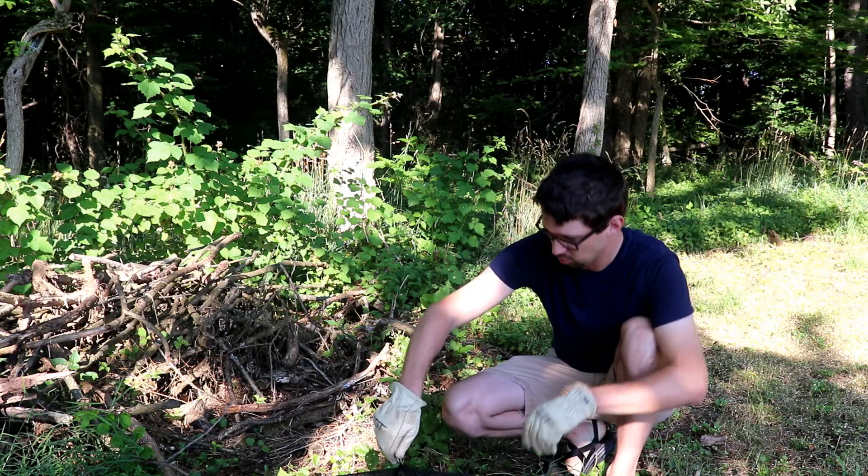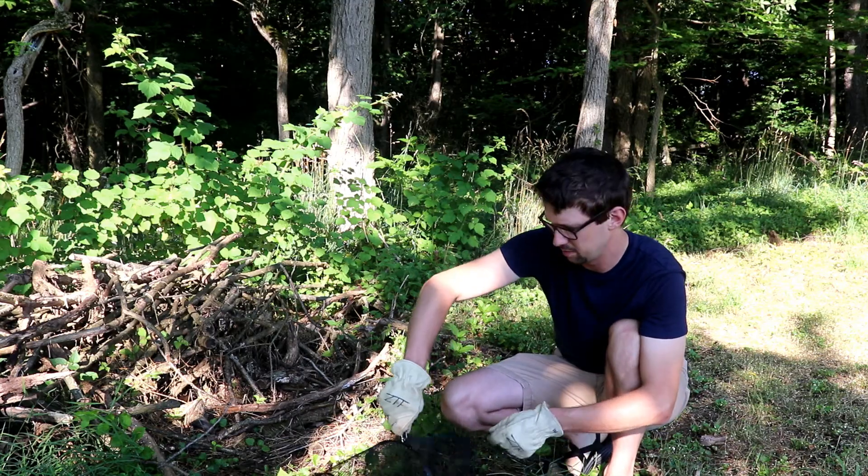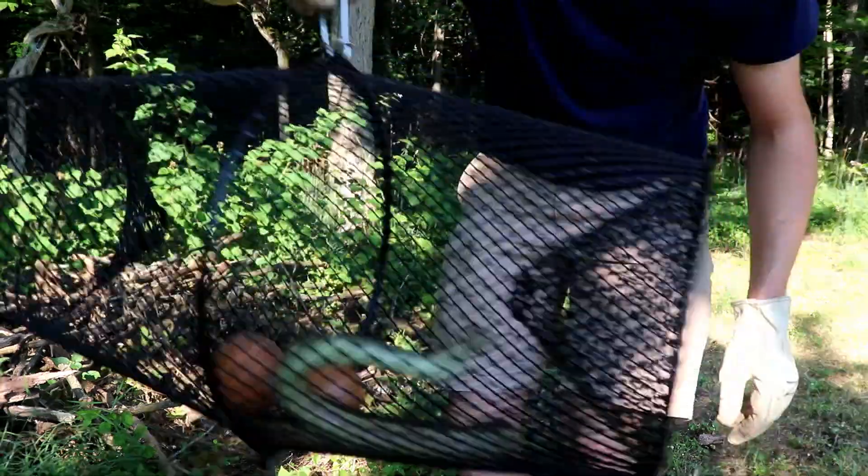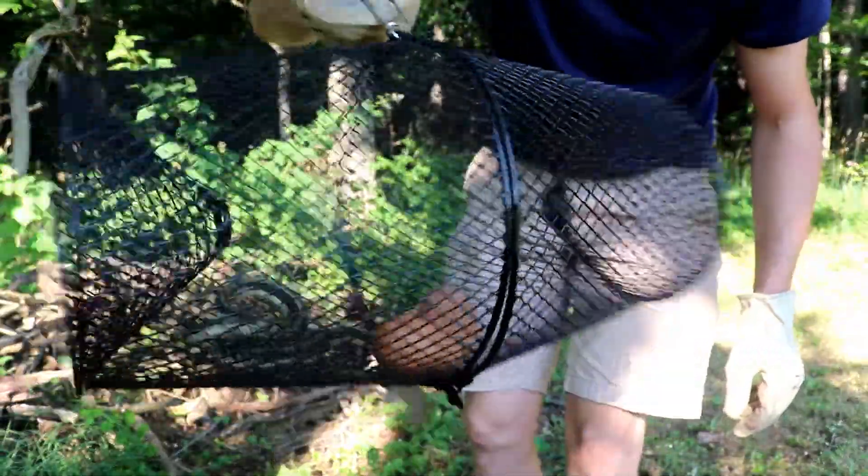We don't want to kill this guy — he's good for the environment — but we don't want him around the house. So we're going to take him back in the woods and set him free. When I first saw him this morning, he was moving really slowly and I wondered if he was dead, but nope, he's pretty active now. He's woken up and realized what's going on, and he's just trying to get out.